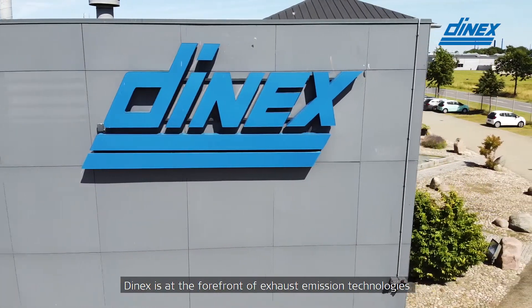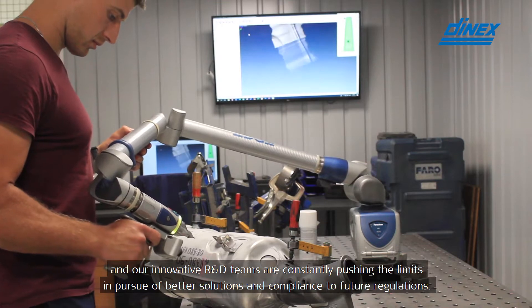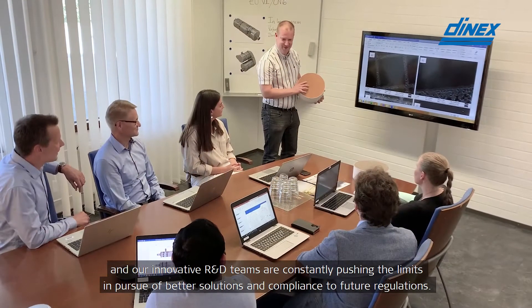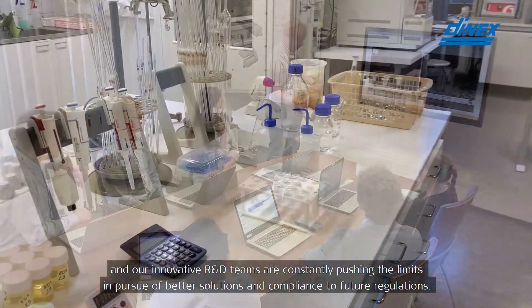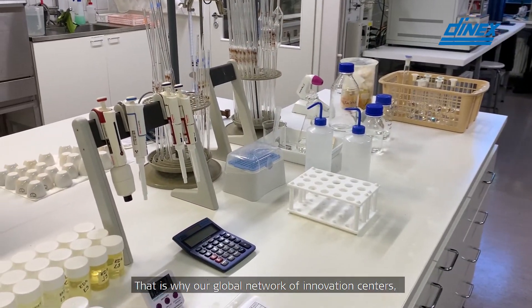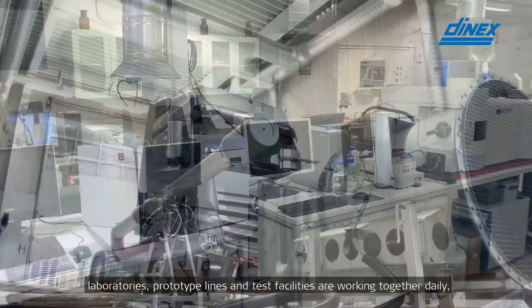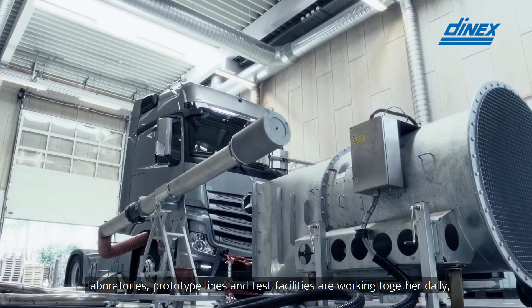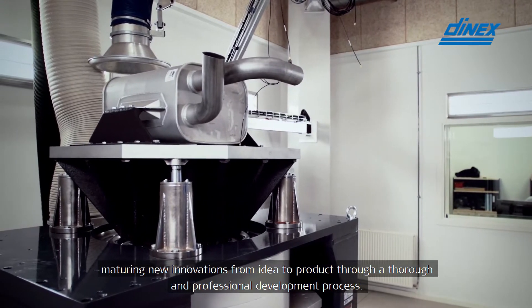DNEX is at the forefront of exhaust emission technologies and our innovative R&D teams are constantly pushing the limits in pursuit of better solutions and compliance to future regulations. That's why our global network of innovation centers, laboratories, prototype lines and test facilities are working together daily, maturing new innovations from idea to product through a thorough and professional development process.